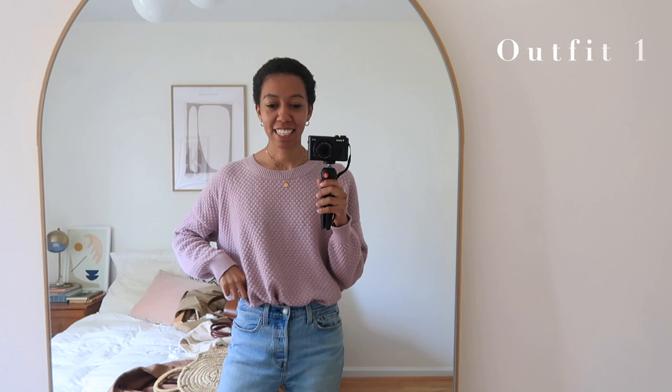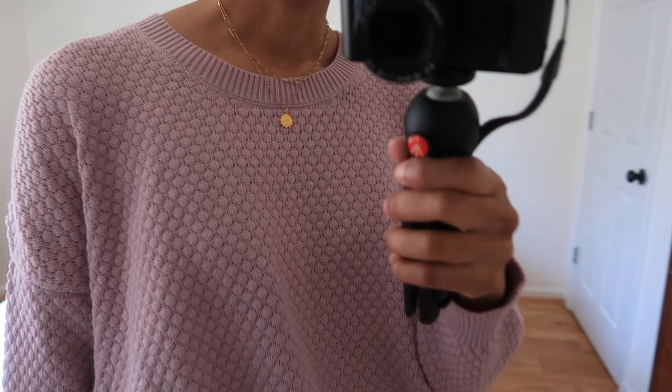The first outfit I wanted to talk about is this one I'm wearing. I actually featured a very similar outfit on my blog this week, so I'll link that below if you want to see more pictures. This is a really beautiful sweater from a brand called Trad Lens that I talk about a lot because I really love it — it's a small ethical brand from San Diego that makes the most beautiful knitwear, really lovely quality. This is from their new spring collection; they very kindly sent this to me and it's in this gorgeous lilac color.